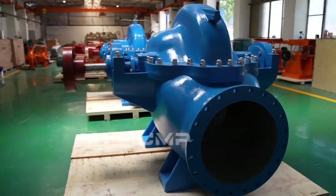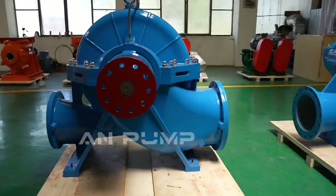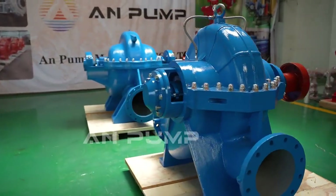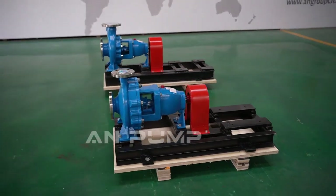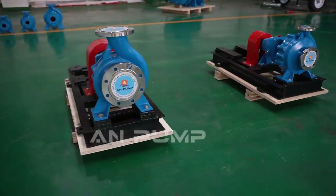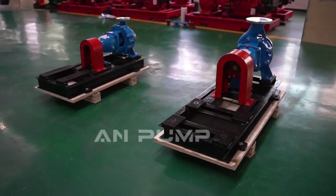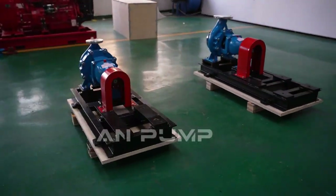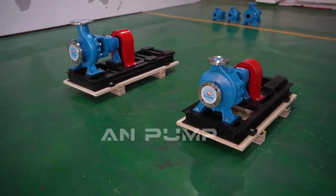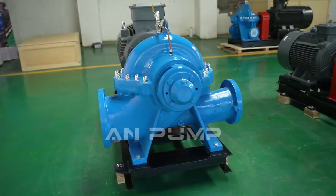End suction pumps have an overhung impeller design — supported on only one side, like a cantilever beam fixed at one end supporting a load at the other. This makes them compact and easier to install in tighter spaces. They're the agile sprinters of the pump world: quick, efficient, and adaptable.